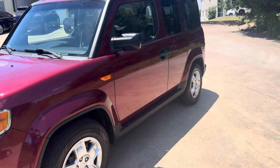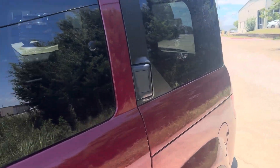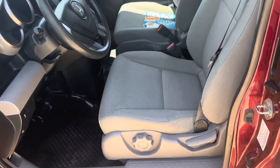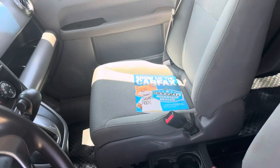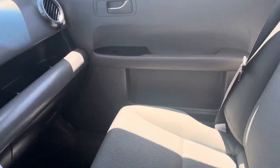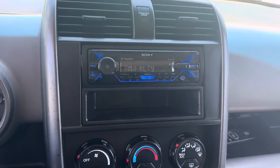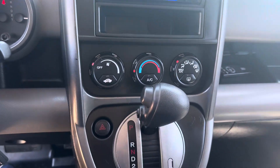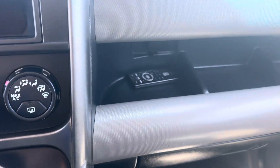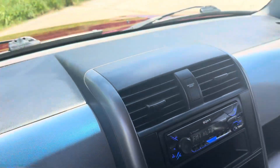Gorgeous color. Gray cloth interior in great condition. Carfax report showing all the service records. Aftermarket radio with Bluetooth, automatic transmission, remote for the radio, 133,000 miles, all-wheel drive.